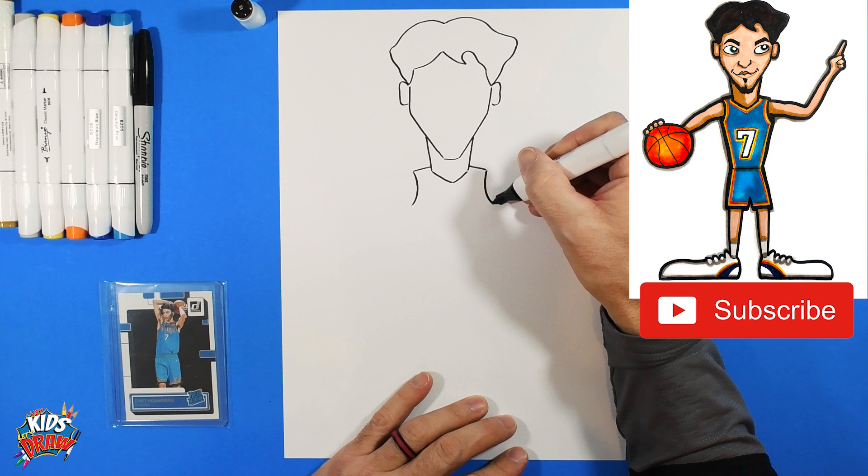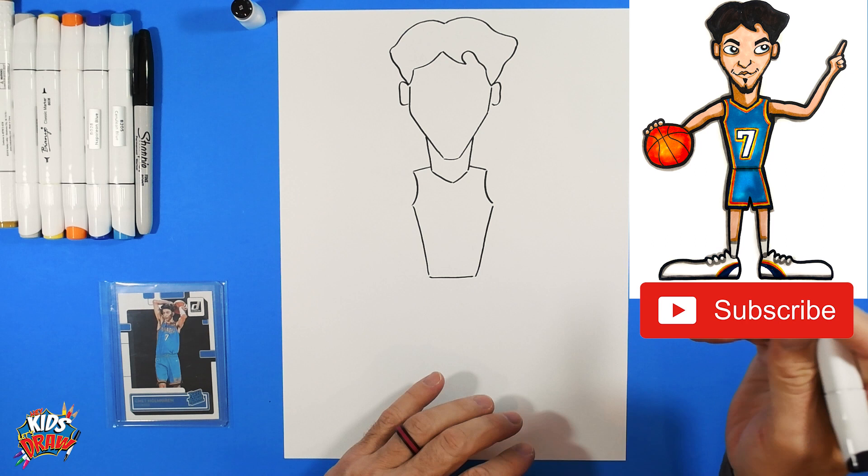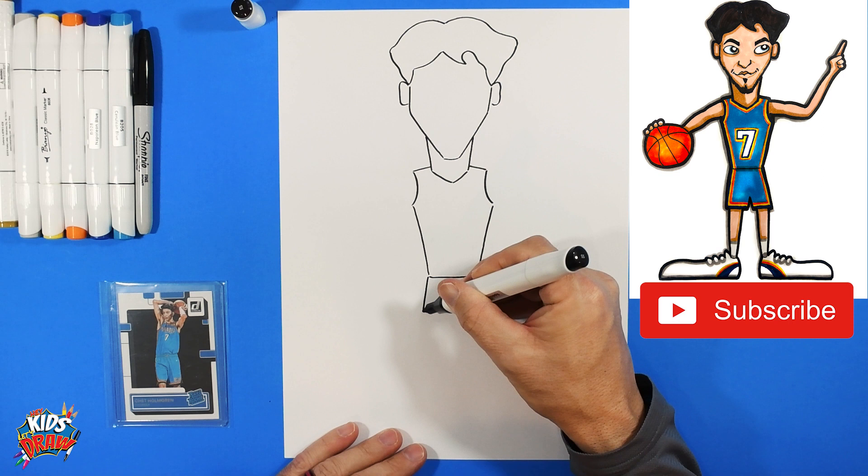Add a couple of jersey shoulders right there — round it out and come down to the waist. He's really skinny, but that's okay. We're making a skinny-looking Chet Holmgren. Now the shorts come down.